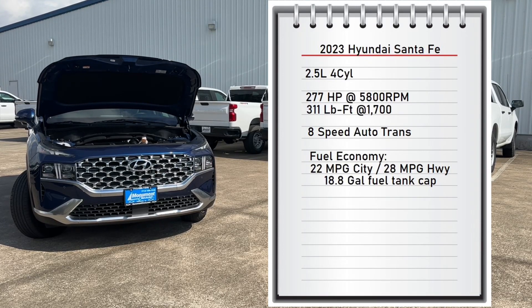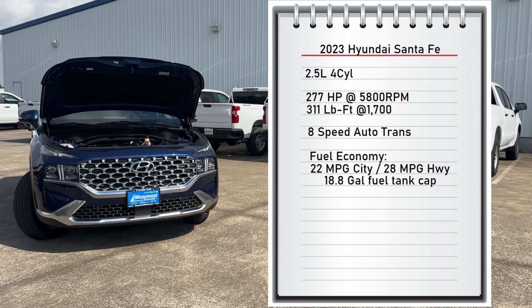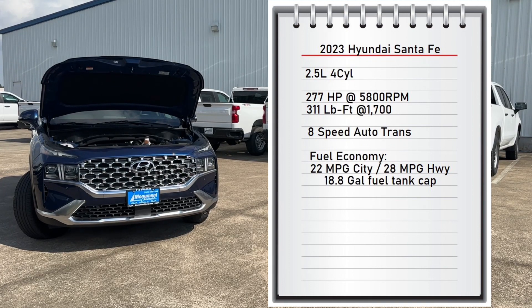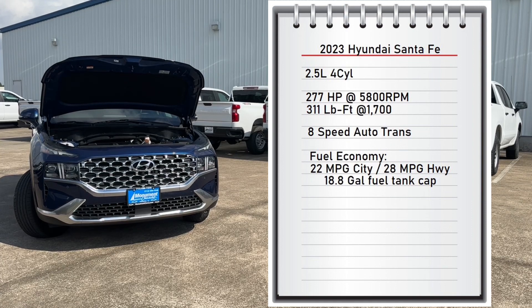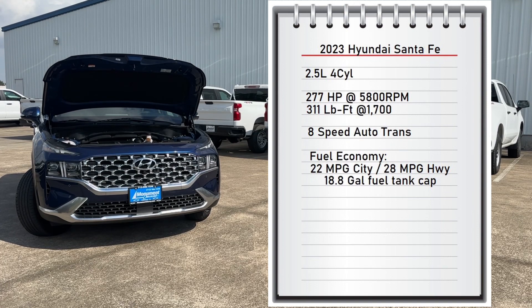The engine on the Santa Fe is a 2.5-liter turbocharged four-cylinder that makes 277 horsepower at 5,800 RPMs and 311 pound-feet of torque at 1,700 RPMs, connected to an eight-speed automatic transmission that sends power to the front wheels. It can tow up to 3,500 pounds.